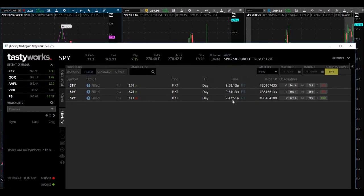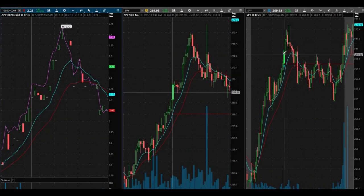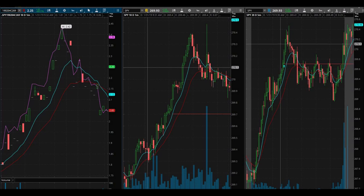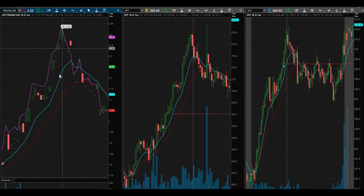I bought at 9:47 my time, and I traded it off of this signal here off the five-minute chart on the far right. In the middle we have the one-minute chart on SPY, and then on the far left you have the actual chart for the call options themselves.